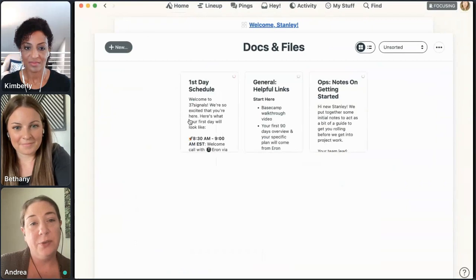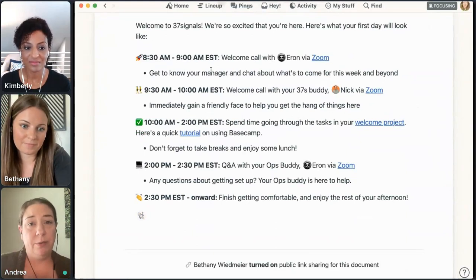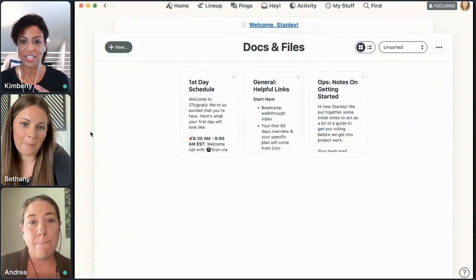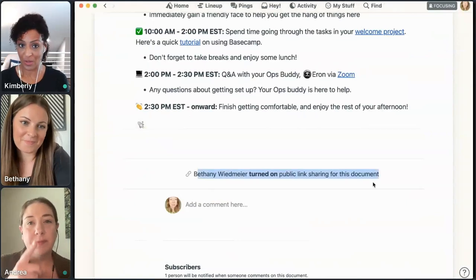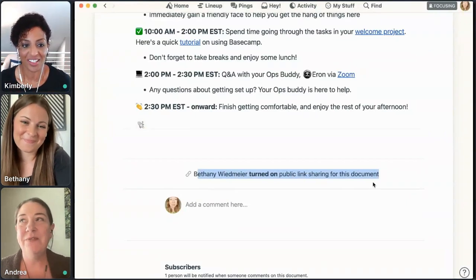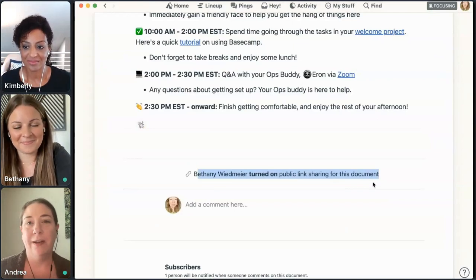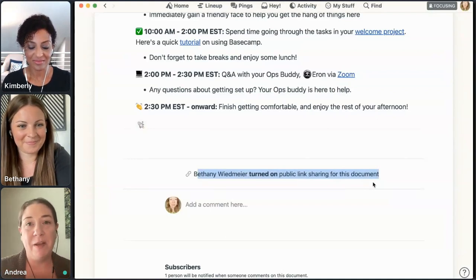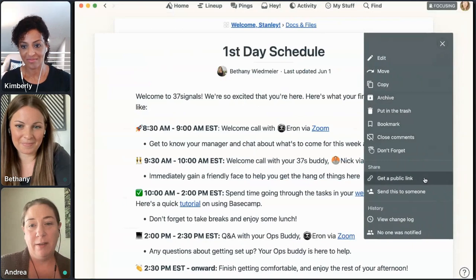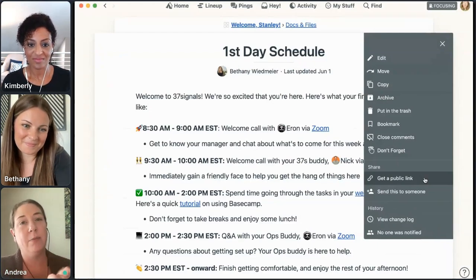We also have things like the schedule — the first day schedule. Bethany or I send it to the new hire the day before they start so they know who they're meeting and when and generally what to expect, so they're not coming in totally blind. Bethany had opened a public link for that schedule. We don't invite new hires to Basecamp or any accounts until their first day — we don't want them working over the weekend because curiosity will get the better of them and they'll be poking around the account on Saturday and Sunday before they start. Bethany turns on public sharing so she can send them a link to just that schedule page in an email, without giving them access to the rest of the project or the account.